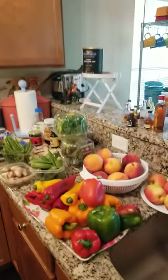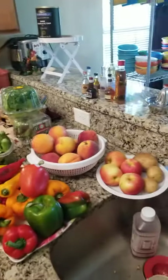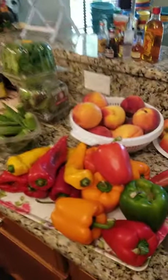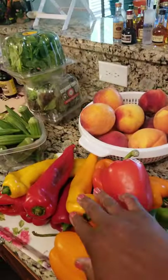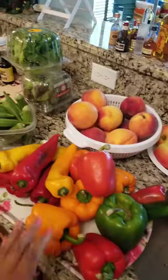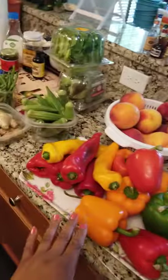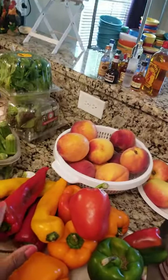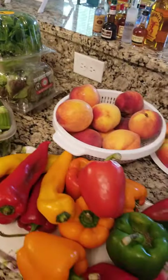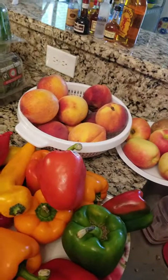I went to the farmer's market as well, and as you can see, I got some vegetables and fruits. Right here you can see the peppers. I got some peppers here. I'm going to cook these up, roast them. In the salad I'm doing this weekend — I'm hosting again, a little get-together — I'm going to roast these and serve them with kebabs.